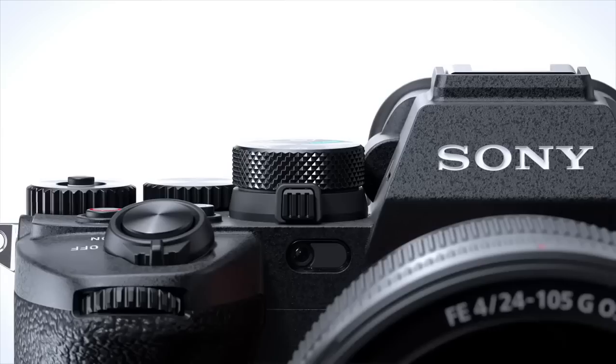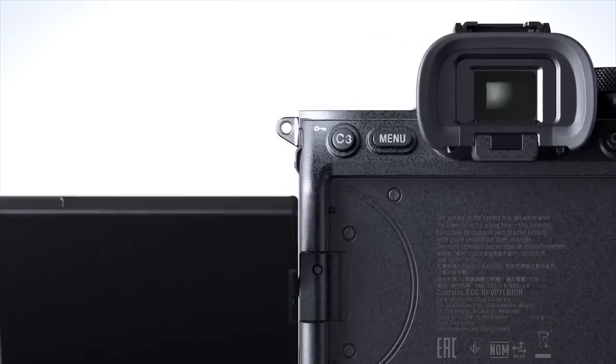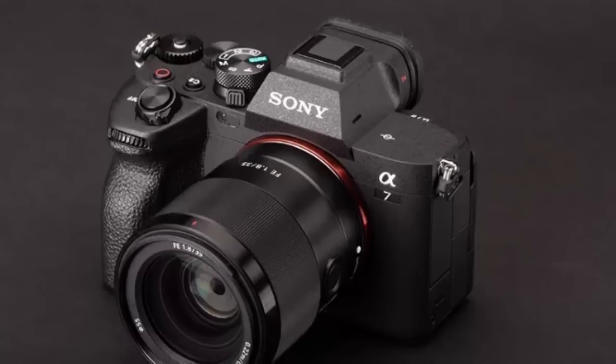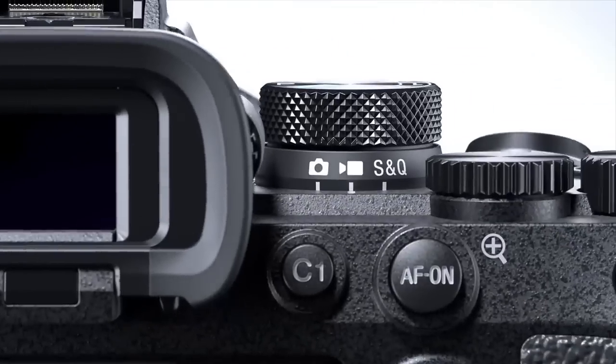So, whether you're a professional photographer or a hobbyist, investing in the right mirrorless camera can greatly enhance your photography and videography skills. So, let's dive in and take a look at the top 5 mirrorless cameras of 2023.